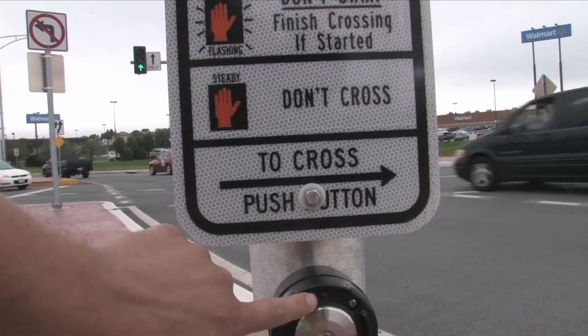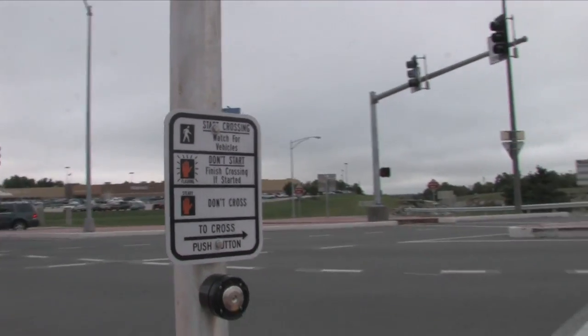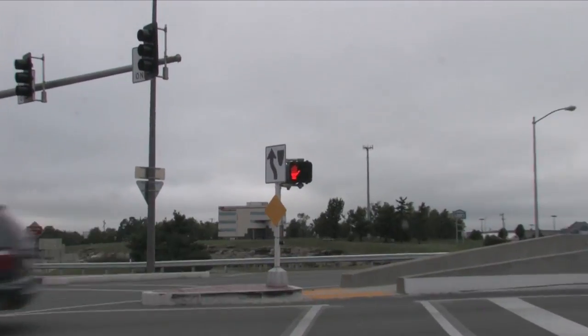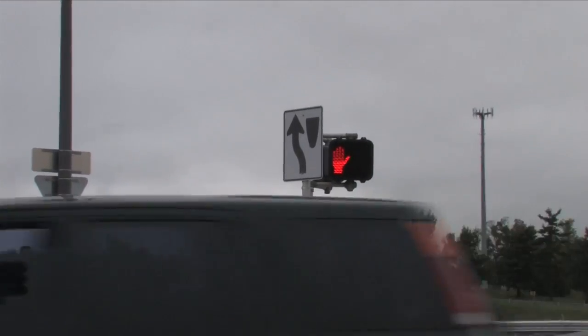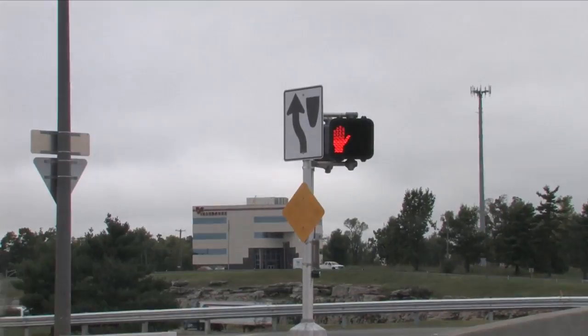The signs all have retro-reflective sheeting. If we do a close-up at the point of the divergence, we have the keep left sign — not a common MUTCD sign.